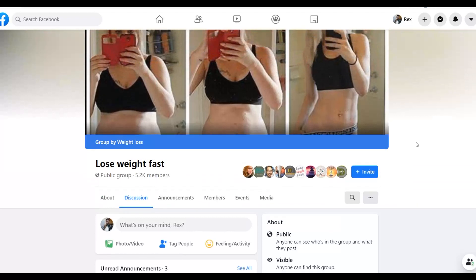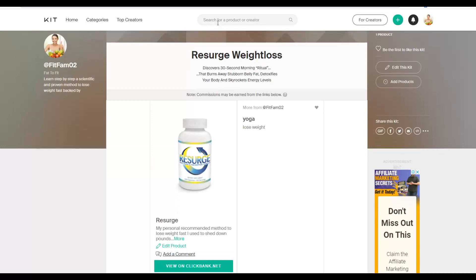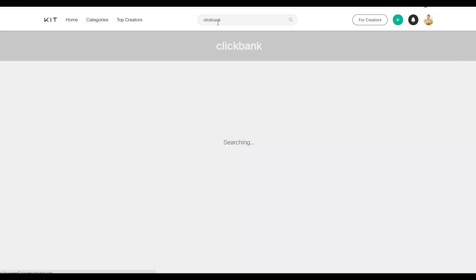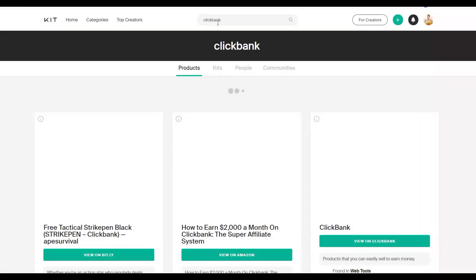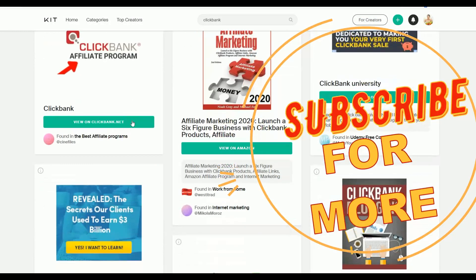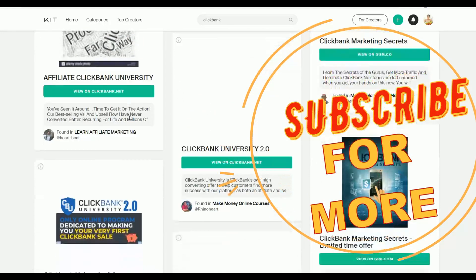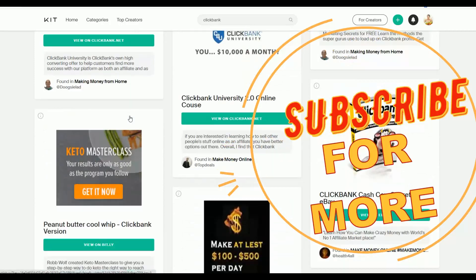That's the simple method you can use to make a lot of money on ClickBank using 100% free traffic — from Facebook groups and from kit.co itself. Many people are already using this method. Take action on it, start making extra money online. If you found this helpful, leave a like, subscribe to the channel, and I'll see you in the next video.